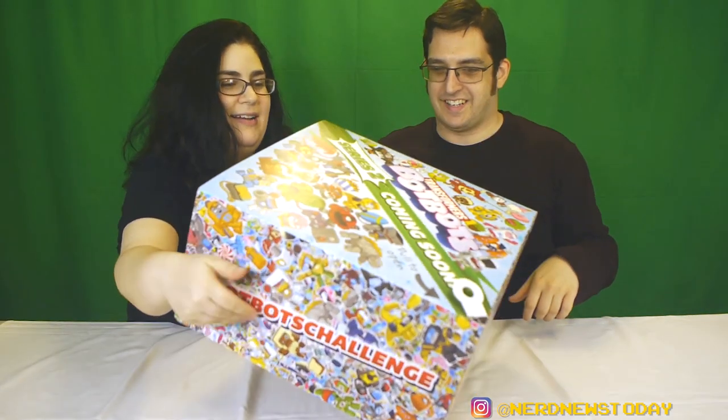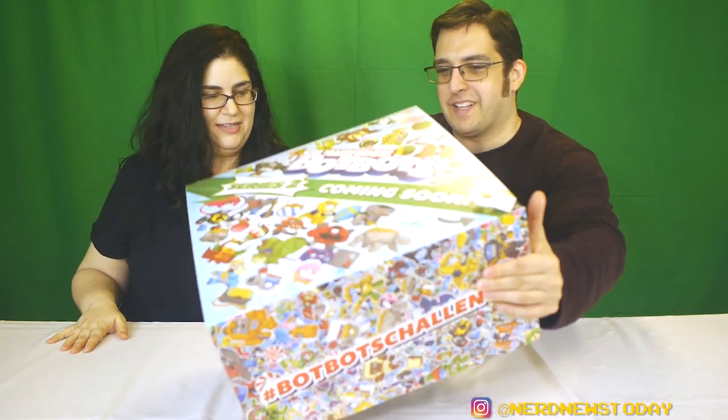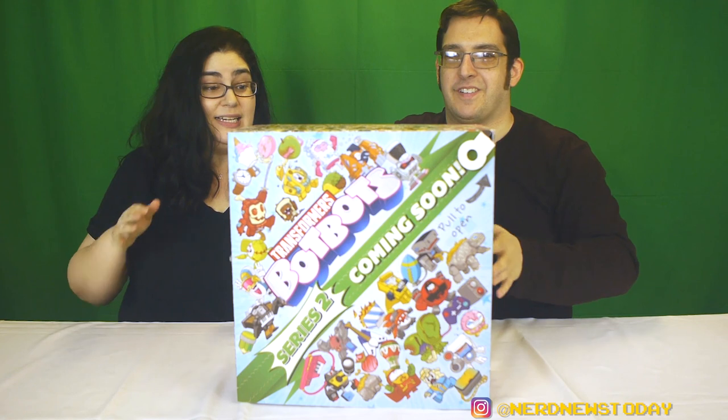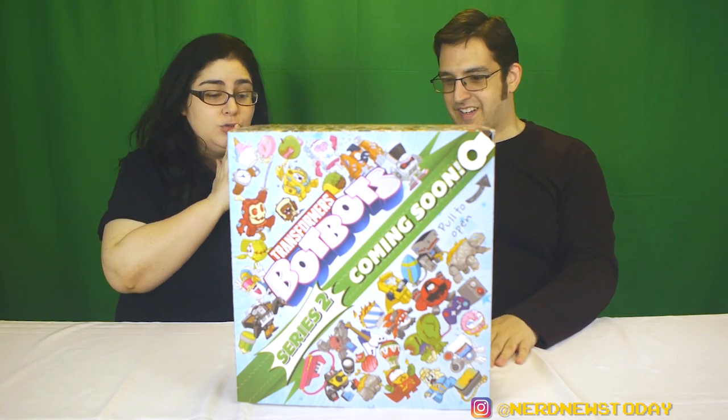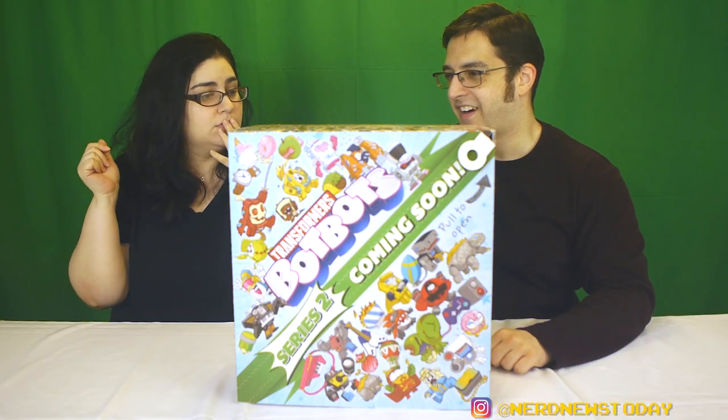Oh my goodness — it's another ginormous box! It actually says 'BotBots' on the front. This is insane, this is huge. I don't know how many are in here or what's in here, but this box is enormous.